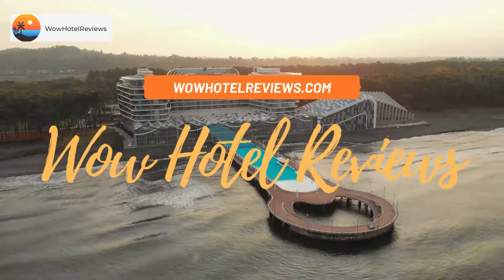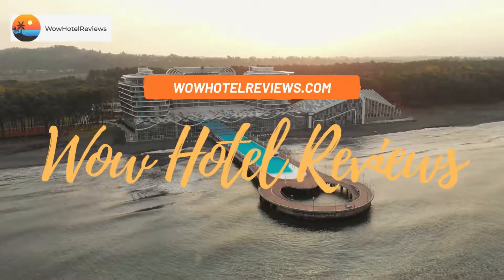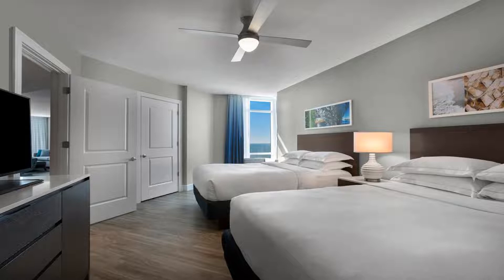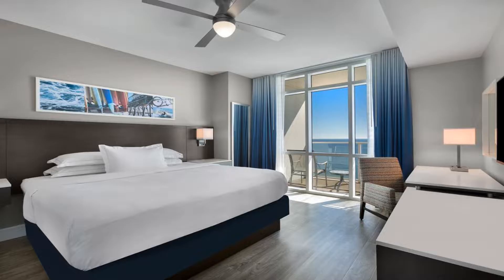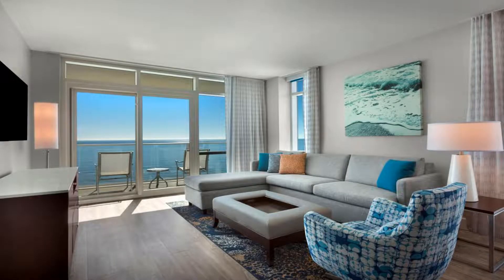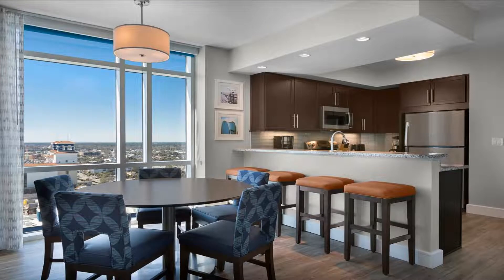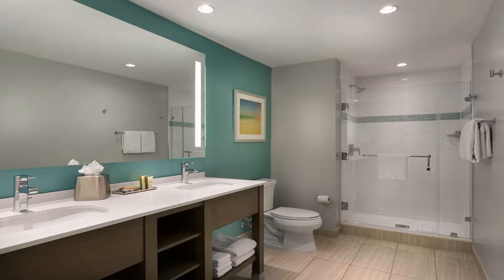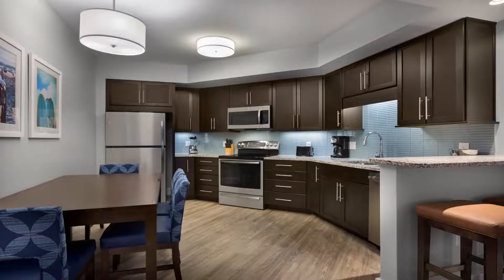Welcome to Wow Hotel Reviews. Today I am reviewing Hilton Grand Vacations Club Ocean 22 Myrtle Beach — a four-star hotel. Please use our Booking.com link in the description to book the hotel and get special pricing. Some of the most popular facilities are two swimming pools, beachfront non-smoking rooms, Wi-Fi, family rooms, and a bar. Located in Myrtle Beach, Ocean 22 by Hilton Grand Vacations offers both an outdoor and indoor pool as well as lobby and poolside bars.